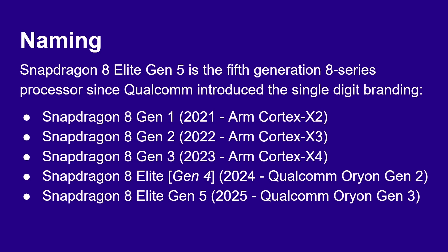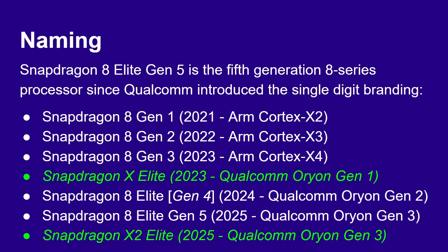Now we've got the Qualcomm Orion Gen 3 CPU. You might wonder what happened to Orion Gen 1 — well, that was in the Snapdragon X Elite, a laptop processor from 2023. Then the following year they made a mobile version using Orion Gen 2. Now we also have the Snapdragon X2 Elite for laptops — not called X Elite Gen 2 — which has the Qualcomm Orion Gen 3 CPU in it.